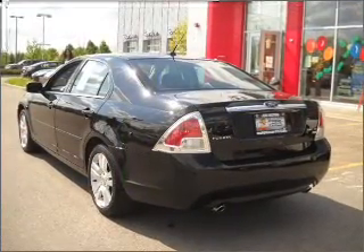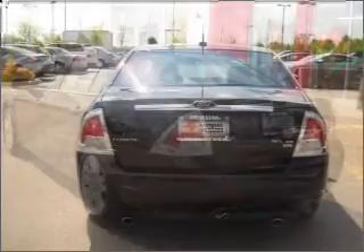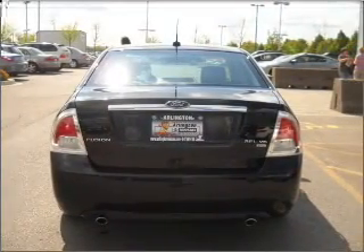With a reliable six-cylinder engine connected to a smooth-shifting six-speed automatic transmission, premium wheels lend a distinctive appearance.